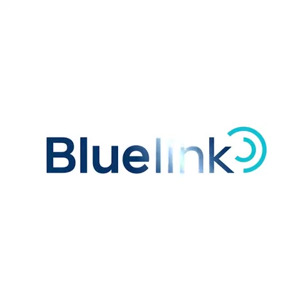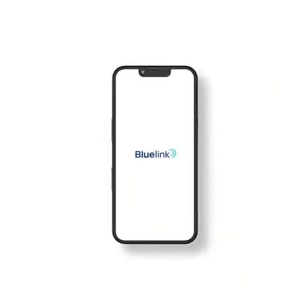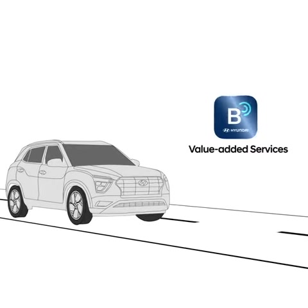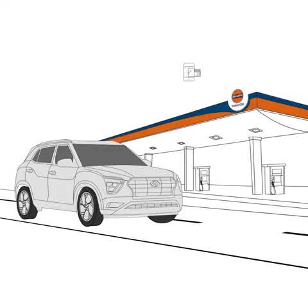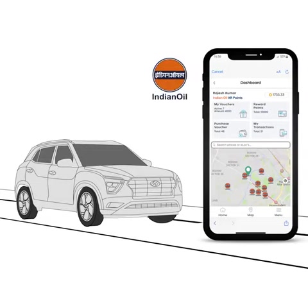Hyundai Bluelink Connected Car Technology is here to enhance your car ownership experience to another level. Get ready to be delighted with exclusivity and ease of transactions like you've never experienced. Welcome to the world of Bluelink value-added services and discover a whole new way to pay for fuel in a contactless manner, saving your time at Indian Oil fuel stations. Hyundai is the first OEM to launch a digital fuel solution with Indian Oil.